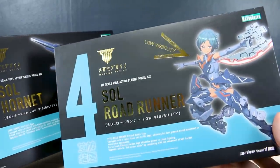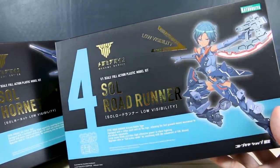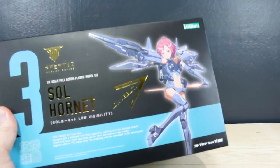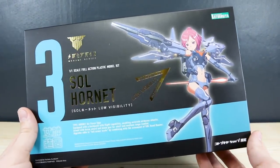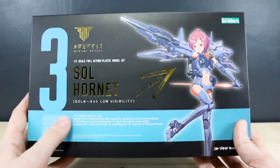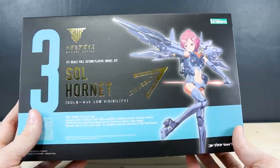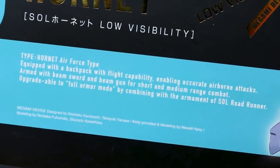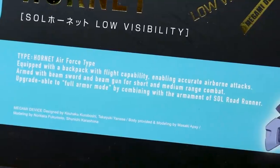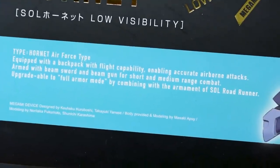I was planning on just getting the regular versions, but then I saw the low visibility versions — which I actually hadn't seen before — and I really like these colors, probably more than the standard versions. Super excited to check these out. The box art is really cool too; just the black with this nice blue color and the character design in purple looks great. There's also a little English blurb on the front: 'Type Hornet, Air Force type, equipped with a backpack with flight capability enabling accurate airborne attacks, armed with a beam sword and beam gun for short and medium range combat, upgradeable to full armor mode by combining with the armaments of the Soul Roadrunner.'